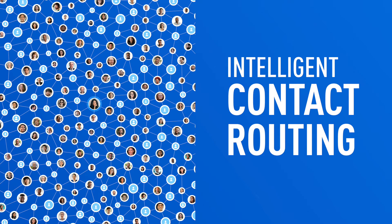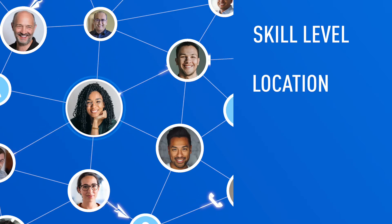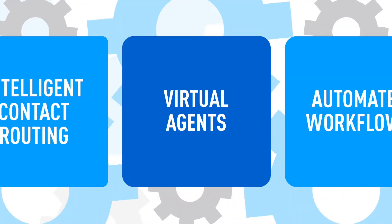Intelligent Contact Routing quickly connects customers to the right agent the first time, because the system matches the type of inquiry to a specific agent based on skill level, location, relationship to the customer, and other system insights, all to resolve requests quickly.